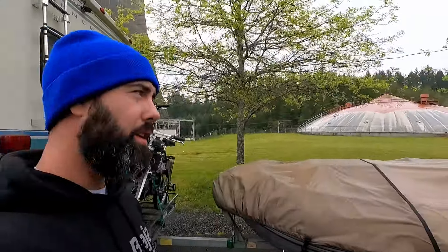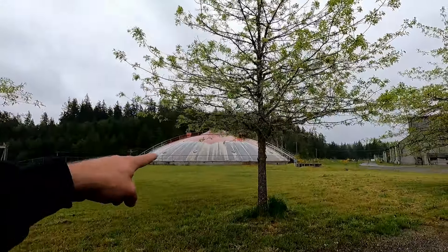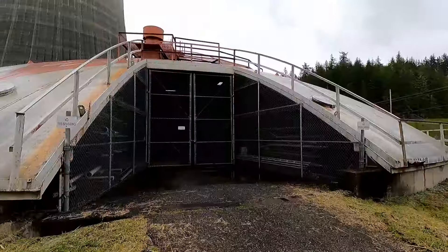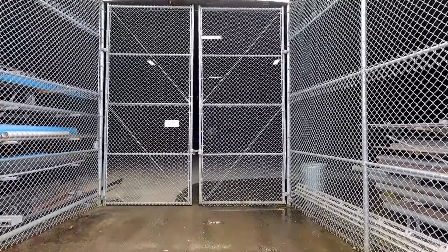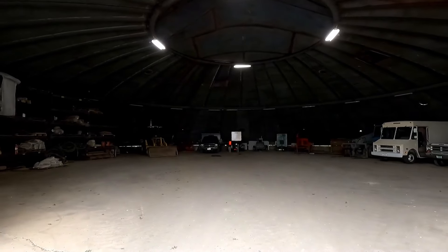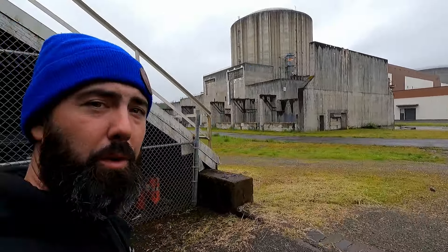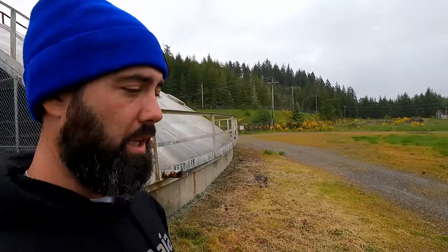This is going to be the last stop of our tour. We're at the other end of the facility here by this weird round thing. I can hear high voltage electricity going through the junction box there. Otherwise it kind of just looks like storage.